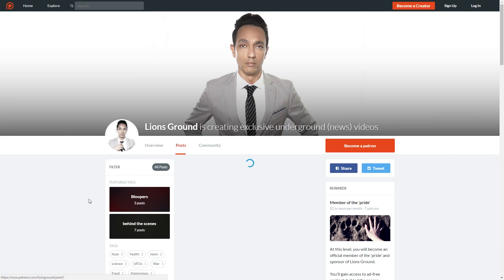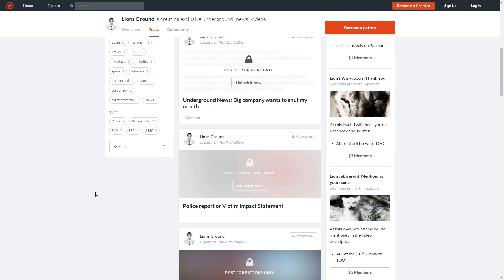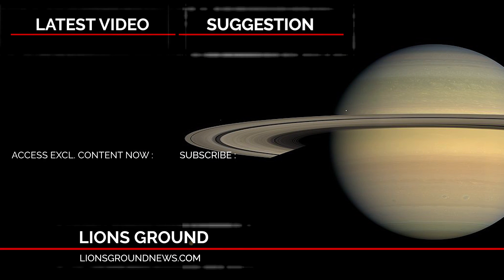Become a member of the pride — join the club. Visit patreon.com/lionsground for access to ad-free content such as behind the scenes, bloopers, underground stories, monthly live sessions, and much more, exclusively on Patreon. Your support means a lot, so join the club.